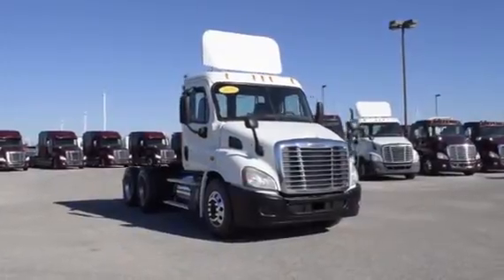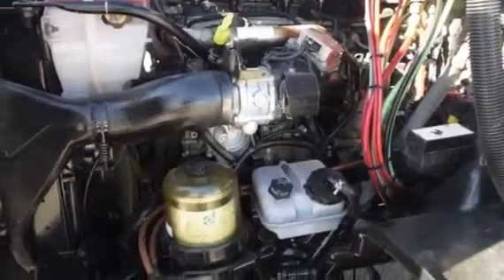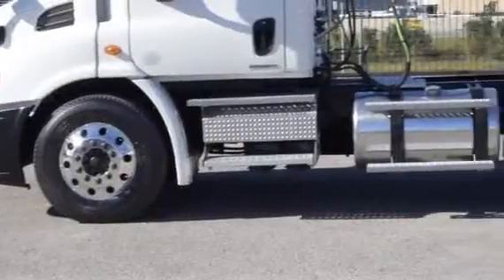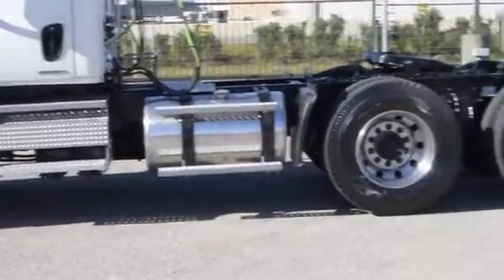These Cascadia Daycabs have a very fuel-efficient Detroit DD13 450-horsepower engine with a 10-speed Eaton Fuller transmission and a 3.58 gear ratio, a 174-inch wheelbase, 12,000-pound front axle, and 40,000-pound rear axles.